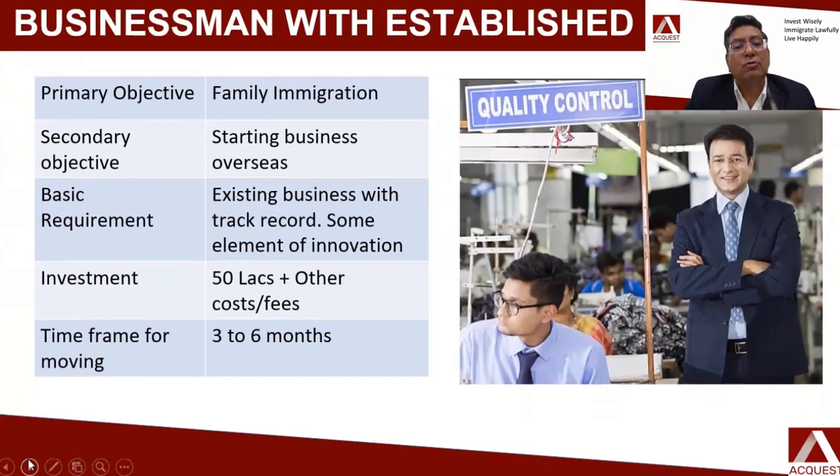For businessmen with an established traditional business but not much innovation, your primary objective could be to migrate to UK and also start a business there. The basic requirement is that you have an existing business — we can help you find the innovative element in your business and bring that element of innovation into the new business in UK. The investment amount is again 50 lakhs plus other costs, which may be slightly higher since we need to bring in an element of innovation. The time horizon is about three to six months.